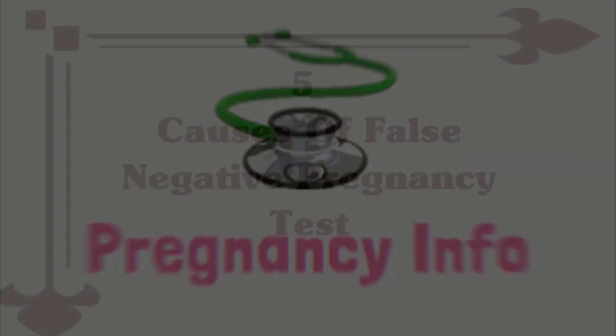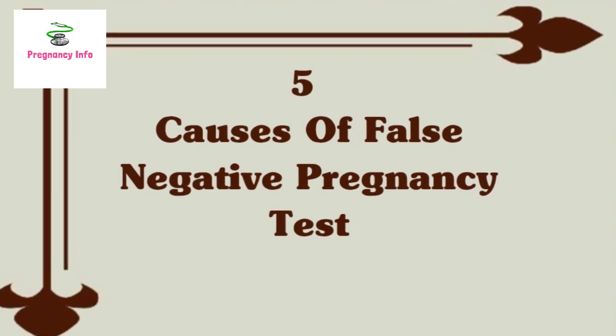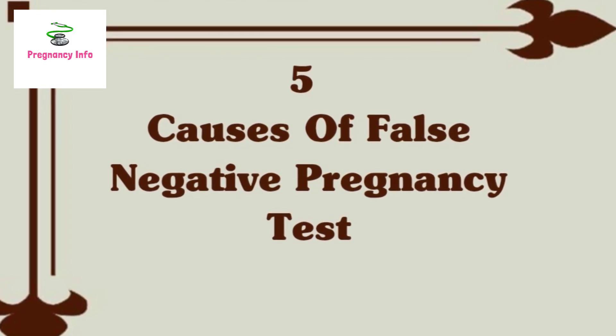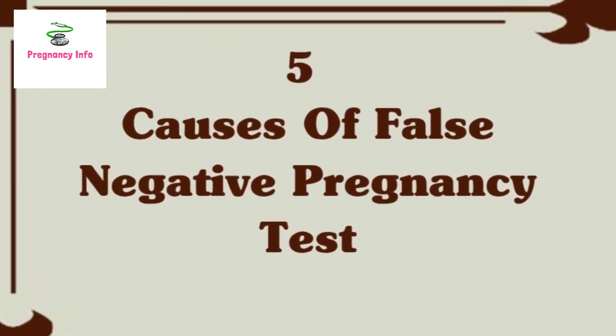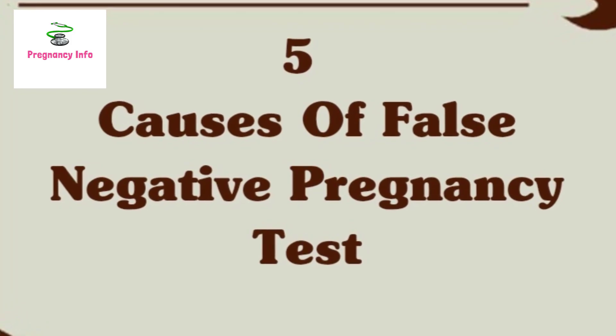Hello and welcome to Pregnancy Info. Today we will discuss the 5 Common Causes of False Negative Pregnancy Test. Pregnancy tests can produce false negative results due to completion error, test error, or due to health conditions that impact the final results.